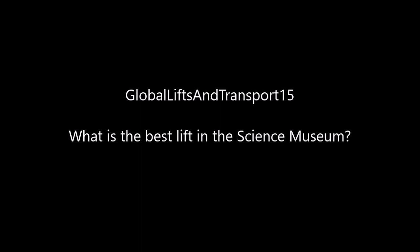The last question of this Q&A video is from Global Lifts and Transport 15: what is the best lift in the Science Museum in London? The best lift for me are these glass Kone As. This was recorded while they were still original with Kone A Series Logic, and they had the awesome chimes. And that pretty much wraps up this video.